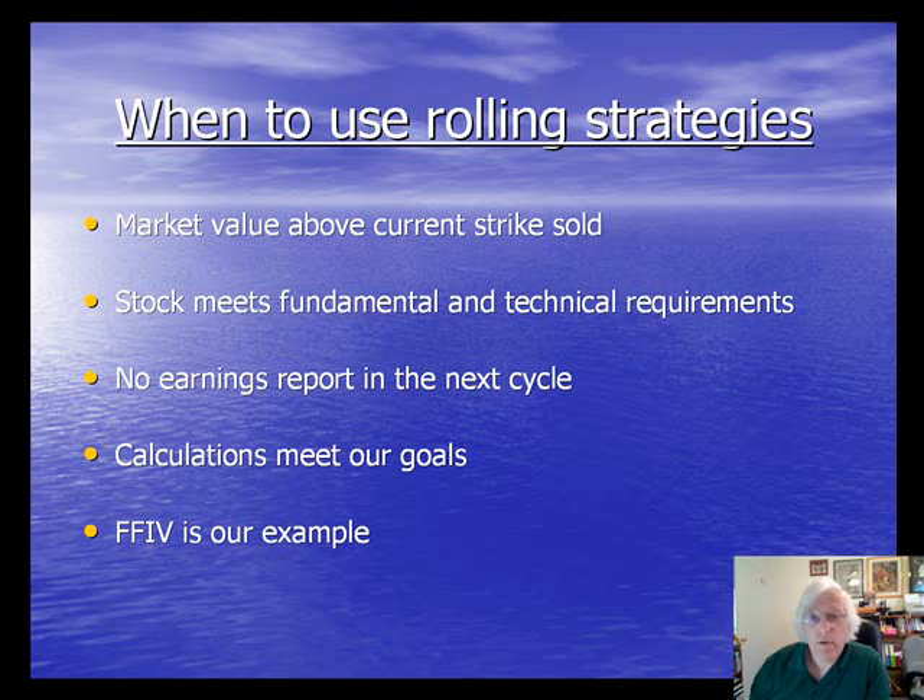The stock also still must meet our fundamental and technical system requirements. Very important: there can't be an upcoming earnings report in the next cycle. We never sell a covered call option through an earnings report — it's simply not to our advantage. Finally, the calculations must meet our goals. In my case, I want to see a 2–4% return each month.